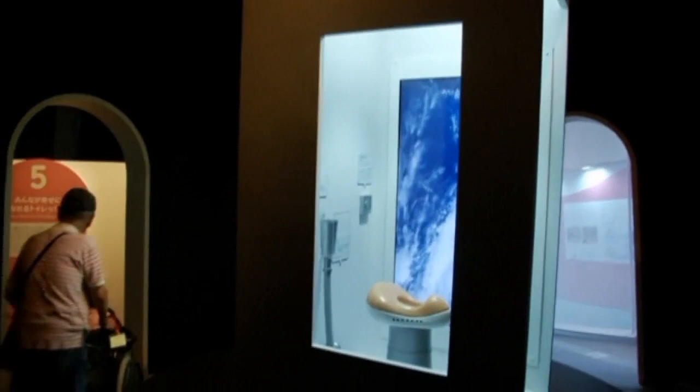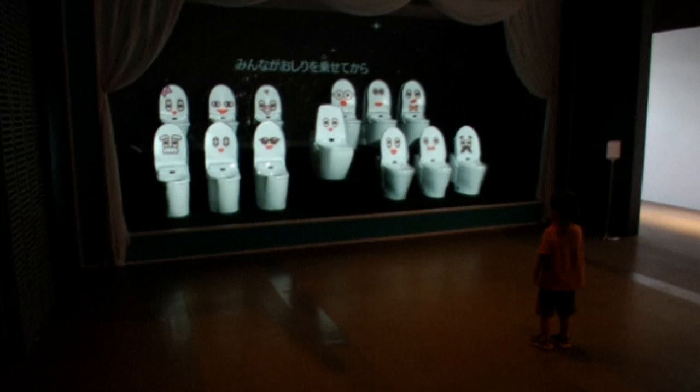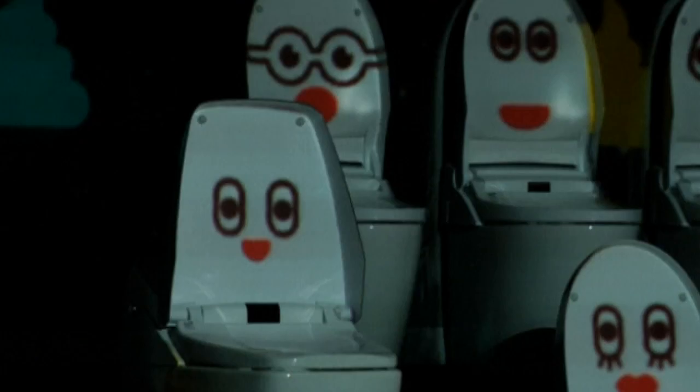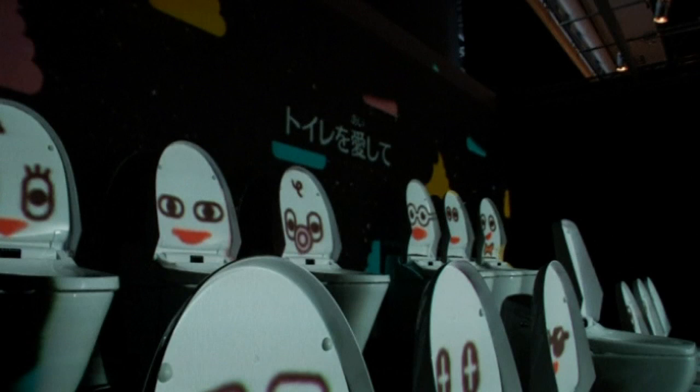Also on display is a rather uncomfortable-looking space toilet that could be used to grow plants, and also features some sort of weird hoover nozzle thing. And what would an exhibition in Japan be without a choir of toilets singing to guests to thank them for trying to learn more about their me time?